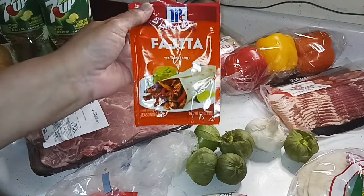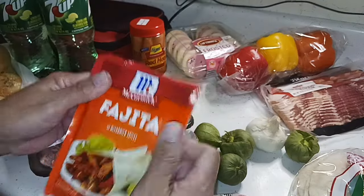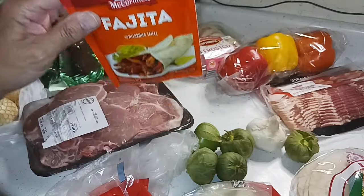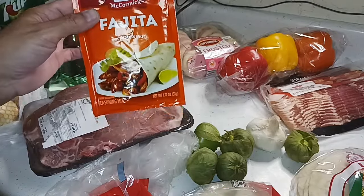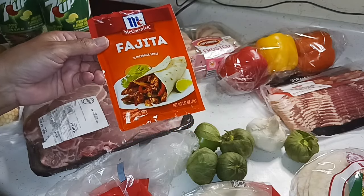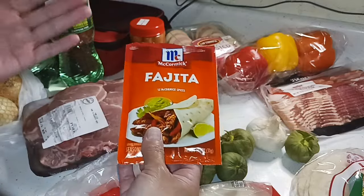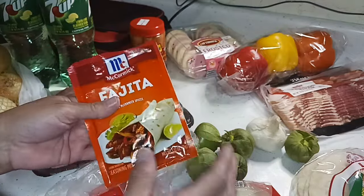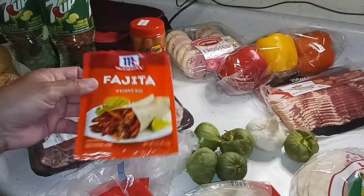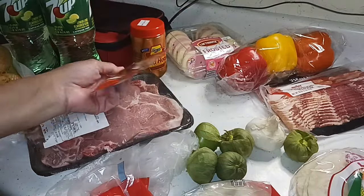I got a pack of fajita seasoning. Glenn actually did like the fajitas — he thought they smelled really good. But as good as it smelled, I thought it could have used more seasoning. So next time, I'm going to make enough for both of us and put the entire pack of seasoning in. People do it different ways — some add this pack, others use their own marinade.